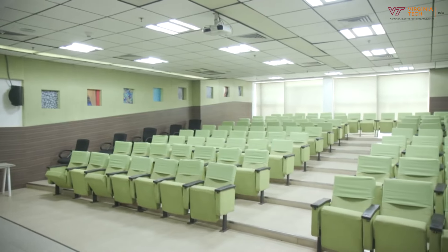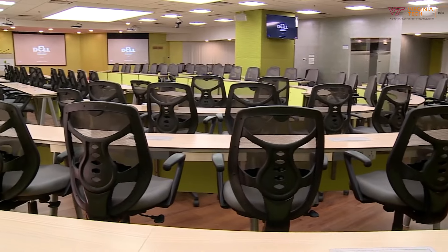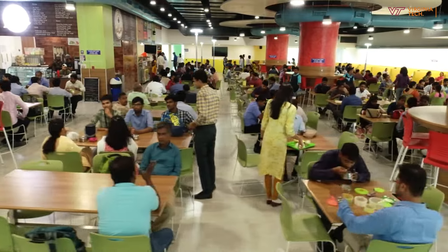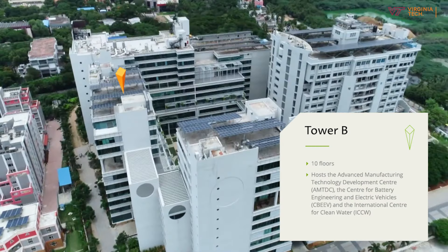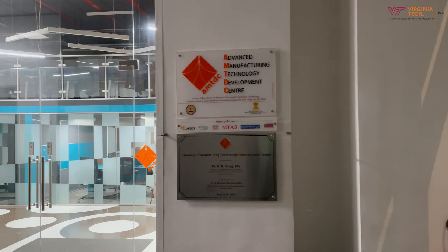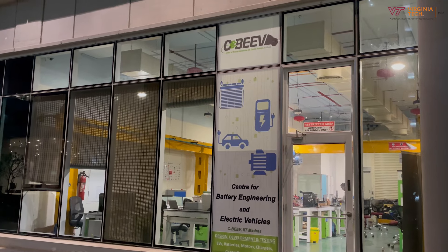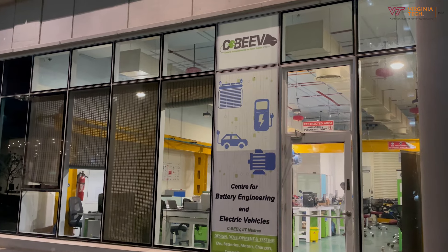We also have access to large seminar halls, conference rooms, gymnasiums, and creches, just to name a few. Housed on the seventh floor of Block B, alongside the Advanced Manufacturing Technology Development Center, Center for Battery Engineering and Electric Vehicles, and International Center for Clean Water.